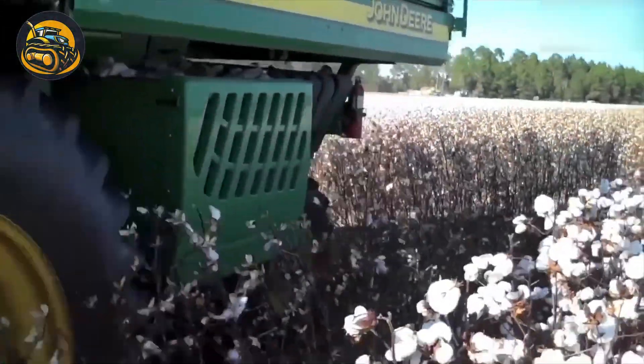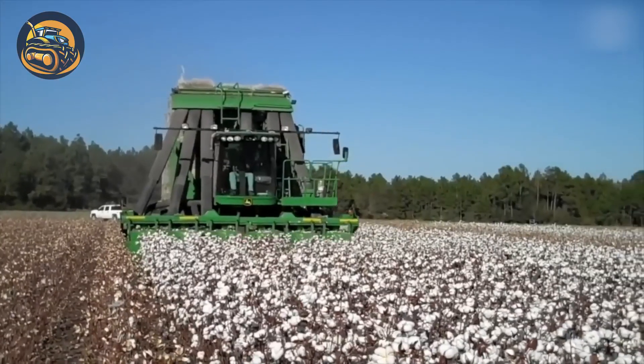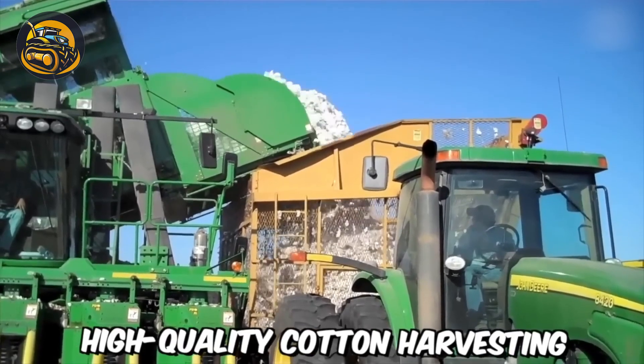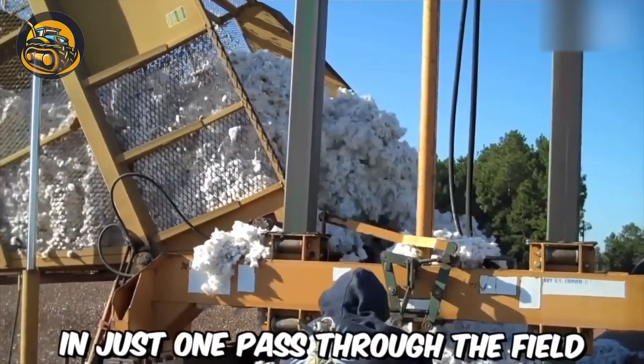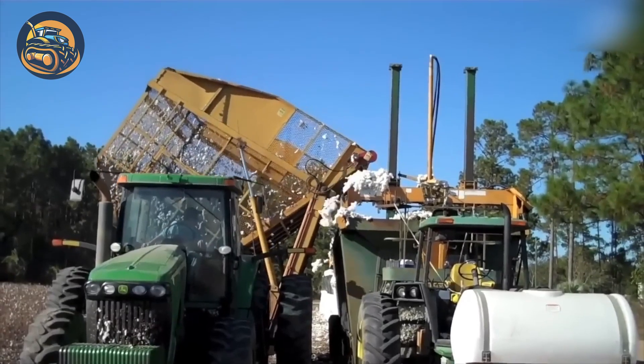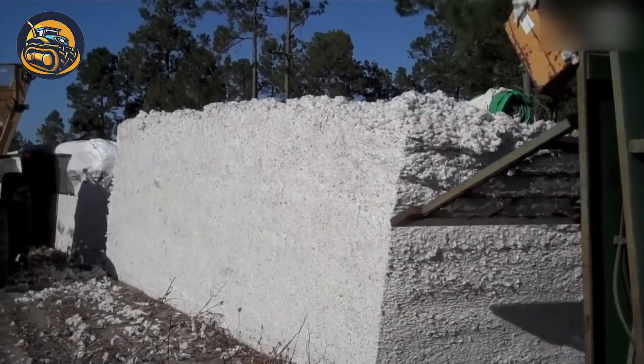Witness the marvel of the Dutch Turner Farms harvesting machine — a cotton harvesting machine with the industry's best two-sided system. Imagine achieving a high-quality cotton harvest in a single pass. This innovative technology is truly impressive, isn't it?